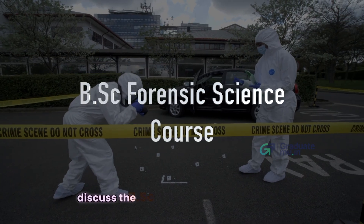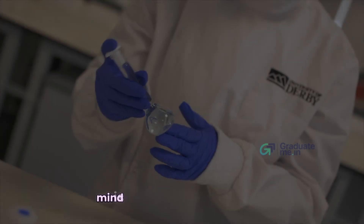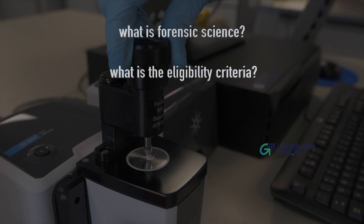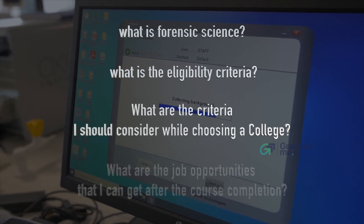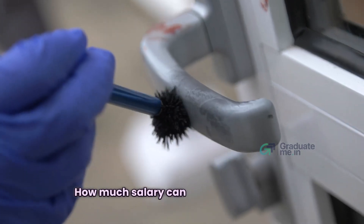Hello everyone, today in this video let us discuss about B.Sc Forensic Science. The questions that come to mind are: what is forensic science, what is the eligibility criteria, what criteria should I consider while choosing a college, what are the job opportunities after course completion, and how much salary can I earn as a forensic scientist?